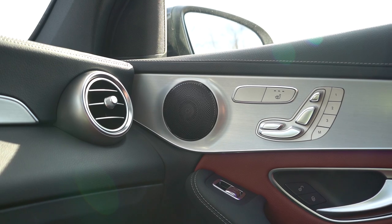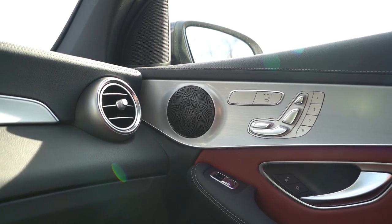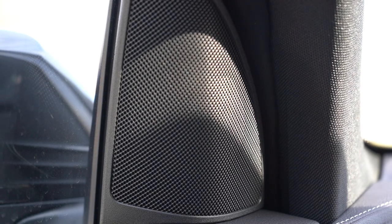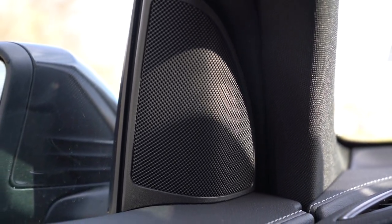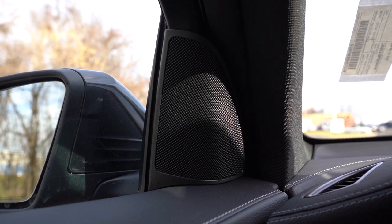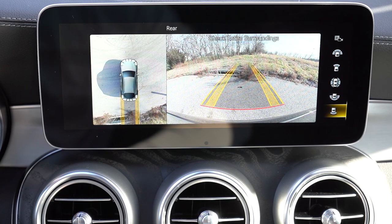Testing the six-speaker sound system — actually not bad! The clarity was pretty good, and bass was okay as well. For a six-speaker setup, it's one of the better ones I've heard in a while. If you're into music, go with the Burmester — at $850 it's a good bang for your buck. But I don't mind the six-speaker either.